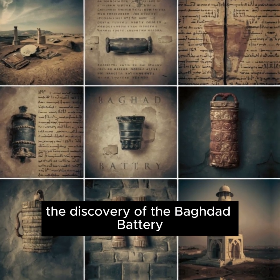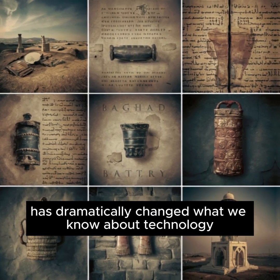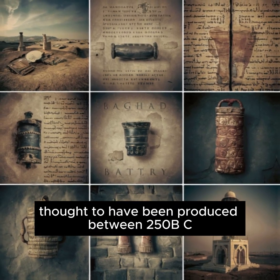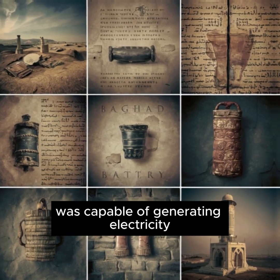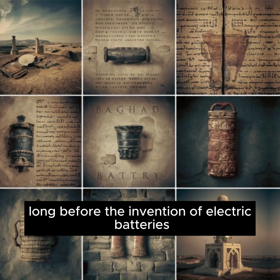The discovery of the Baghdad Battery has dramatically changed what we know about technology in the ancient world. This battery, thought to have been produced between 250 B.C. and 640 A.D., was capable of generating electricity long before the invention of electric batteries. This shows that ancient civilizations may have had much more advanced technology than we think.